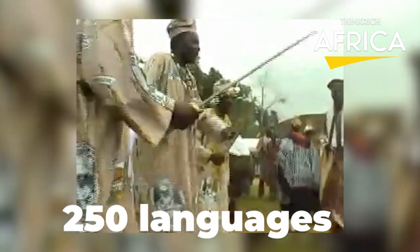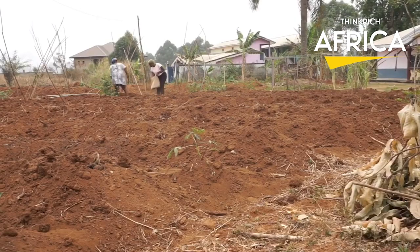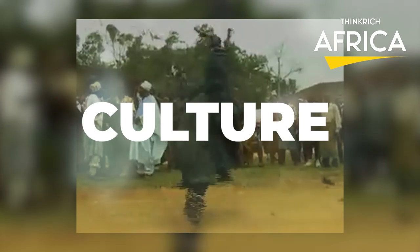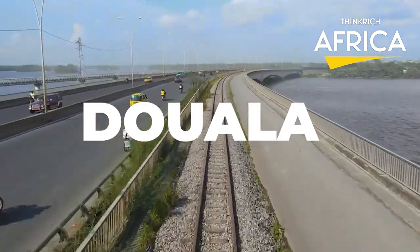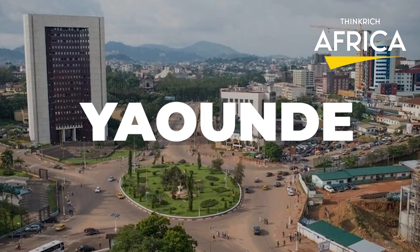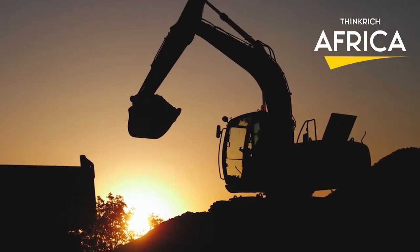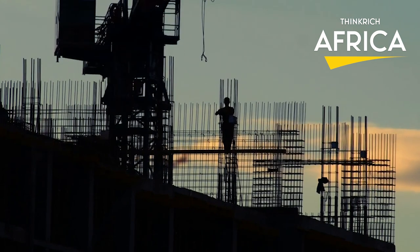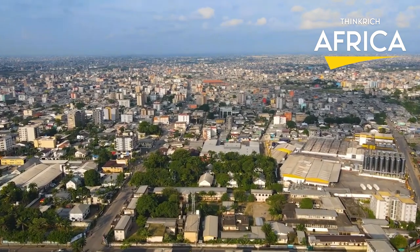Its nearly 25 million people speak 250 native languages. Large numbers of Cameroonians live as subsistence farmers. The country is often referred to as Africa in miniature for its geological, linguistic, and cultural diversity. Its cities with largest populations are Douala on the Wari River, its economic capital and main seaport, and Yaoundé, its political capital. Cameroon has some of the mega-construction projects in Central Africa, accounting for half of the top 10 mega-construction projects in Central Africa. Here are 10 mega-development projects Cameroon has undertaken to improve its citizens' standards of living.